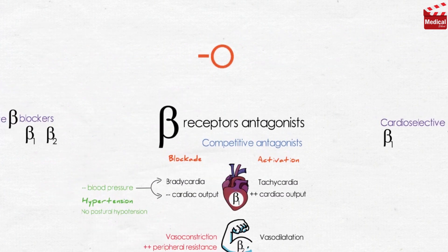Take note that their names end in the letters '-olol', except for labetalol and carvedilol.